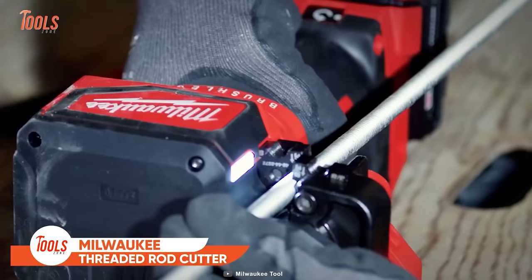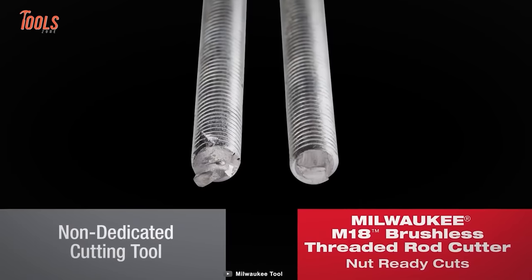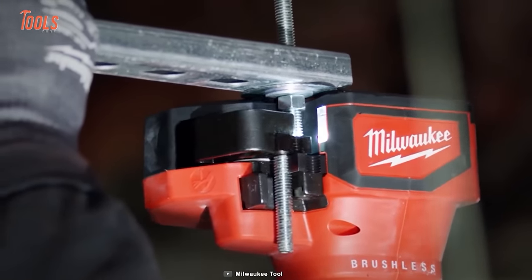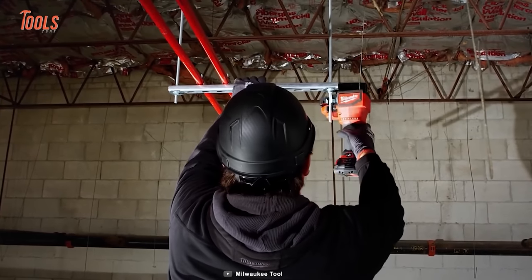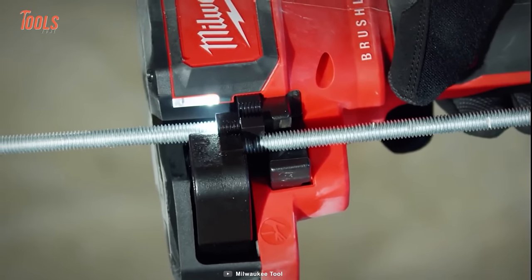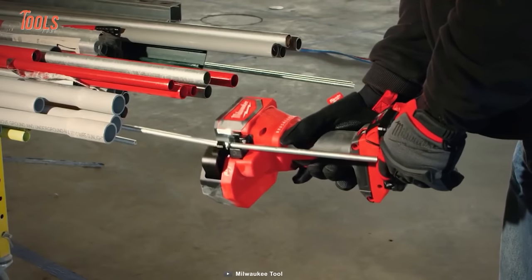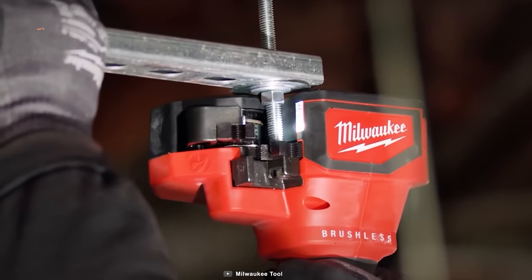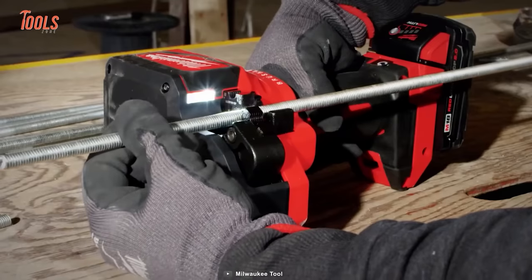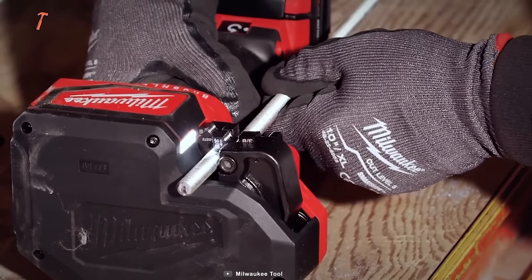Next on the list is the Milwaukee M18 threaded rod cutter — an ultimate cutting powerhouse. With the ability to cut through quarter, three-eighths, and half-inch mild steel as well as stainless steel threaded rods, this tool stands as your best go-to cutter. Powered by a brushless motor, it delivers an impressive 400 cuts when running on an M18 Red Lithium 2.0Ah battery. This rod cutter features four-sided cutting dies that can cut all standard-sized rods in a single pass. It has an optimized blade geometry and cutting speed, so you will no longer face any chips or sparks — only burr-free cuts.